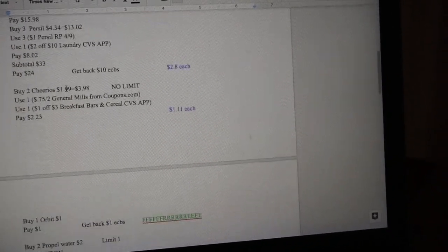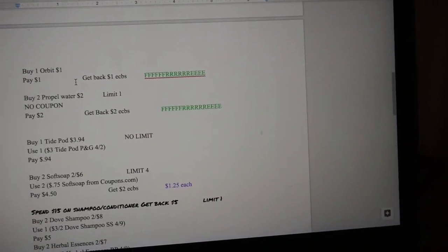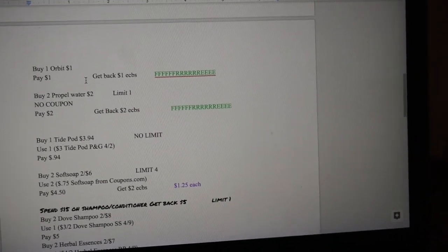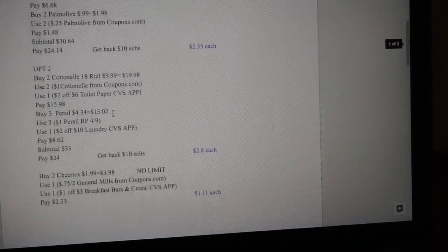There are a lot of good deals here and I'll most likely be doing all of them except the Tide Pods, since I already have Tide at home and don't need any more. But that's pretty much what I wanted to show you guys. Have a great night and happy couponing!